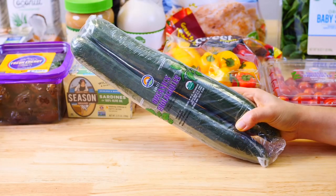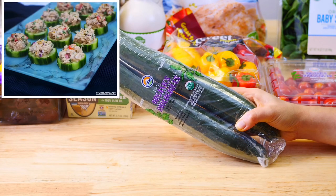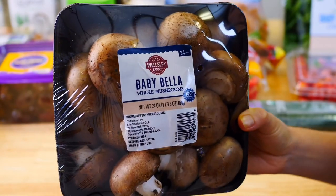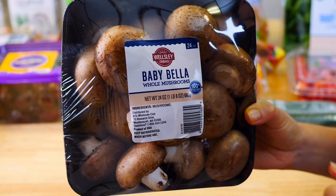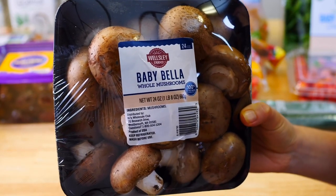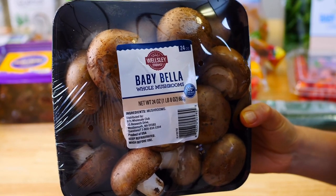These organic English cucumbers are another great snack option. I like to make tuna cucumber bites for my kids — they're also great dipped in hummus. Last but not least I picked up these baby bella mushrooms. Mushrooms are rich in antioxidants which can help protect our body from heart disease. I love to sauté them with onions, garlic, and spinach for another great healthy side dish.